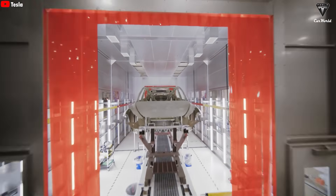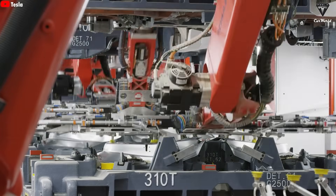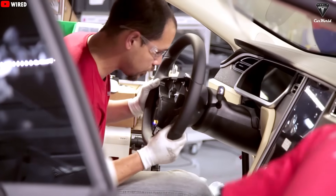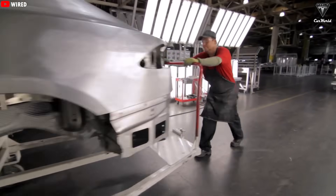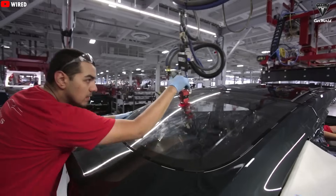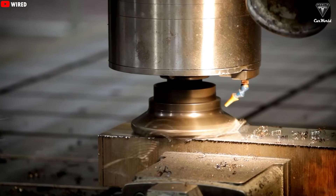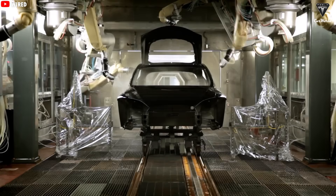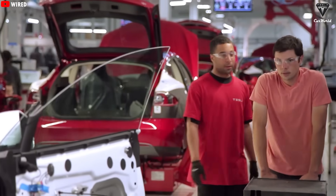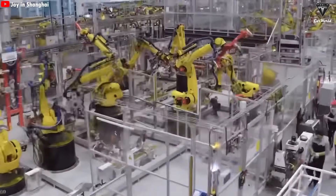This step requires high precision, as the two sections are firmly connected using a series of bolts around the perimeter of the structural battery and castings. This creates a solid bond that ensures the vehicle's stability and safety. Once the body is attached to the underframe and drivetrain, the Model Y moves on to receive its final finishing touches from the quality control team — experts who thoroughly inspect the entire vehicle, checking every component to catch and correct any errors or issues. This is how the production line at Giga Shanghai operates, allowing a fully assembled vehicle to roll off the line every 33 seconds.